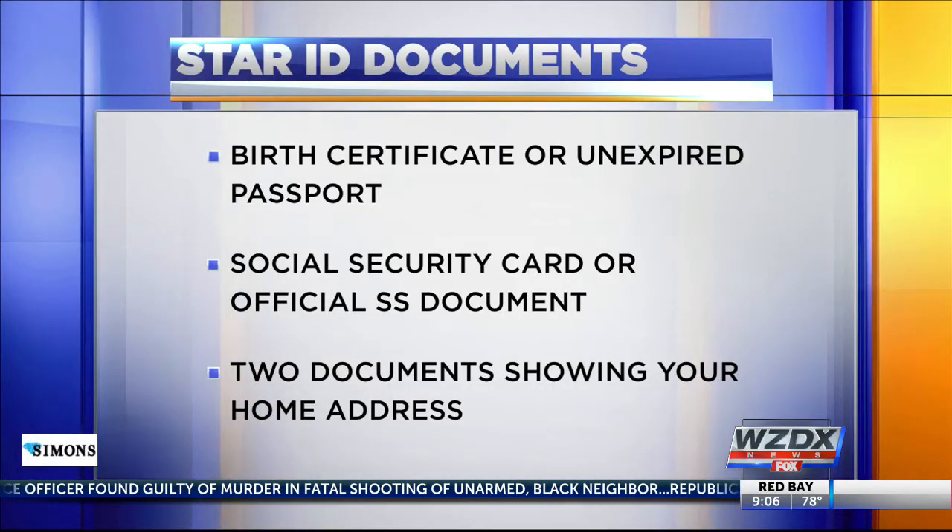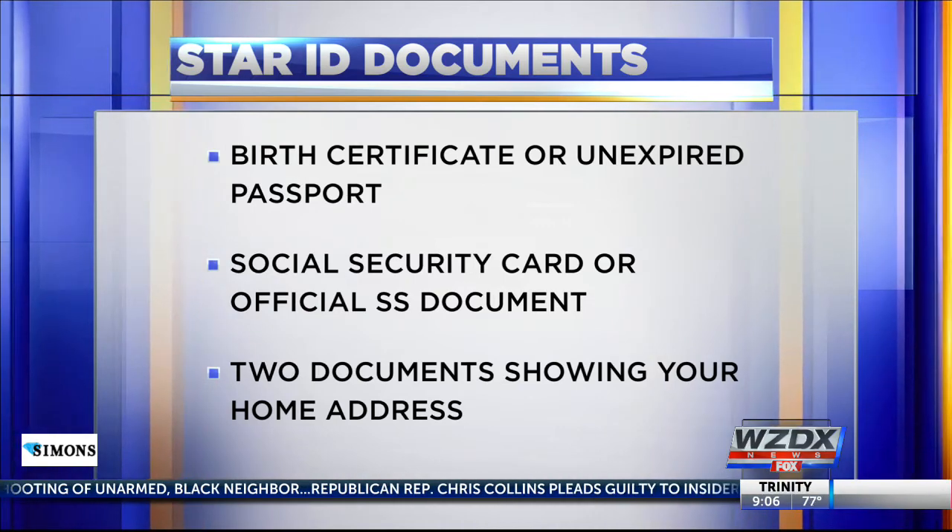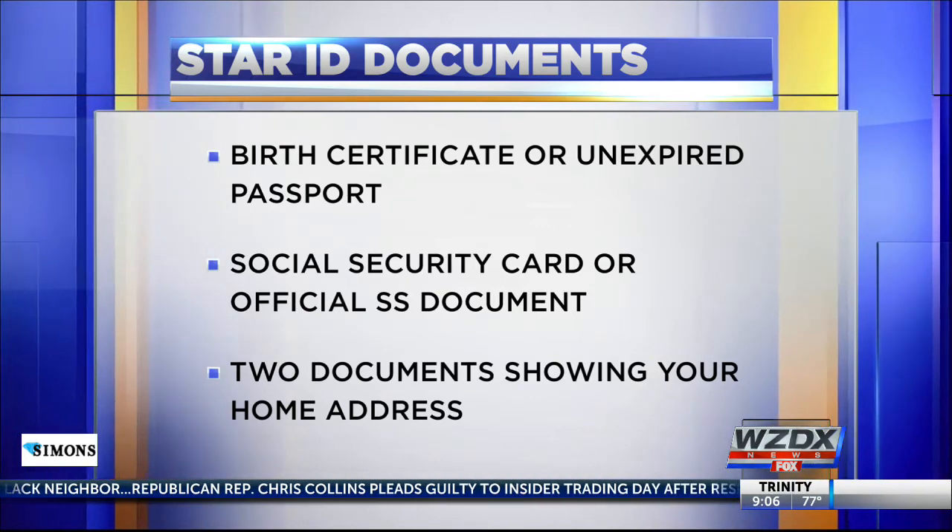There are four documents you'll need: a birth certificate or unexpired passport, a social security card or social security document showing your number, and two documents showing your home address.